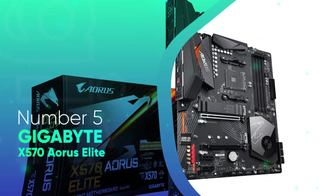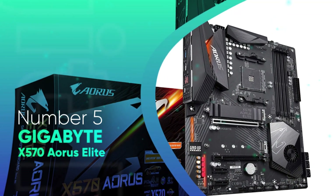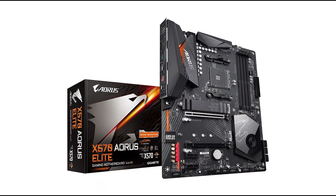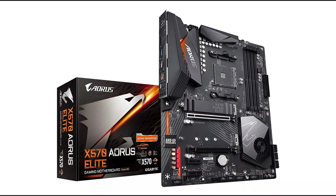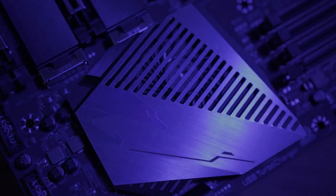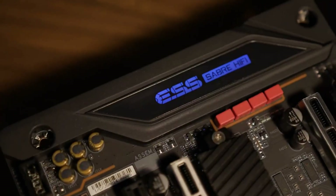Number 5: Gigabyte X570 Aorus Elite. This motherboard provides the best value for money. Gigabyte X570 Aorus Elite is equipped with the best features, but it does not cost much. Overclocking enthusiasts use it commonly since it has refined power design, extensive thermal solution, and super speedy Ethernet. Gigabyte X570 Aorus Elite also has a durable and stylish body.